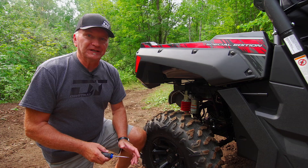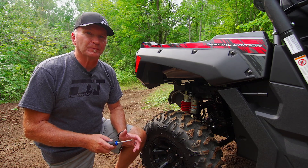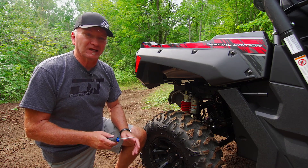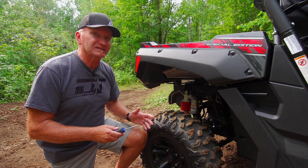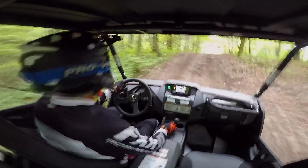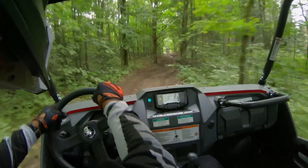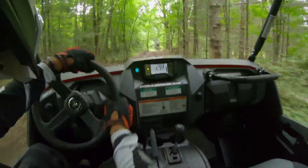Wolverine ride quality is confusing. The R-Spec's superb shocks come with the compression clicker set way too stiff. It only takes a second with a flat blade screwdriver to adjust the compression clickers and experience vastly improved ride quality. Even with the compression dampening set at full soft, we think the Wolverine would benefit from even less damping under most driving conditions.